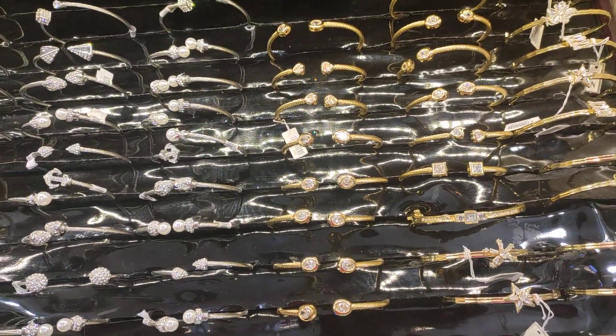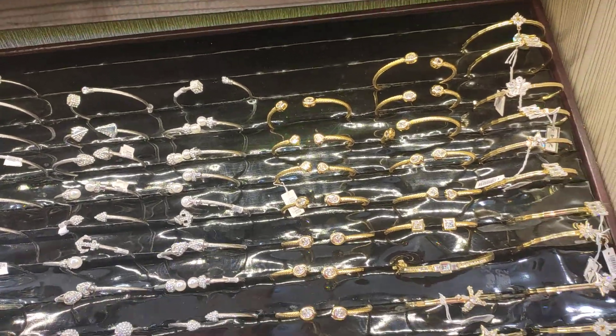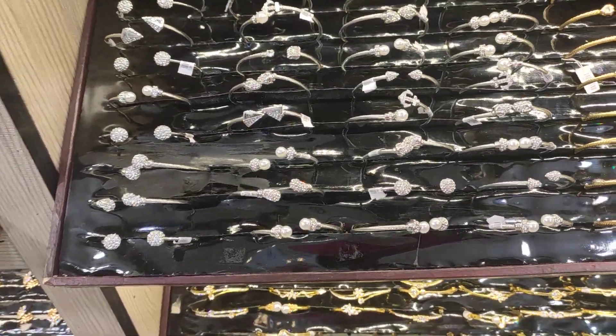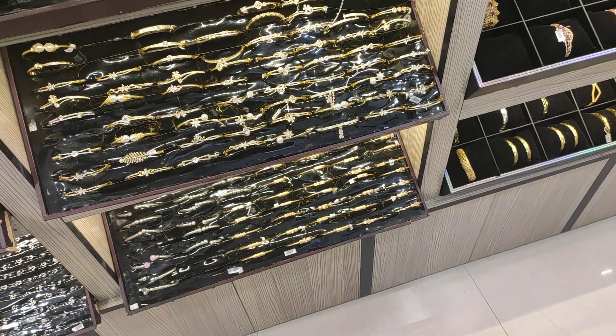Welcome back again to this vlog YouTube channel KZ Collections. This location is Stann Mollika Shopping Complex, Tick Ground. And today I have a bracelet collection — this is a simple bracelet collection which is very unique and stylish.